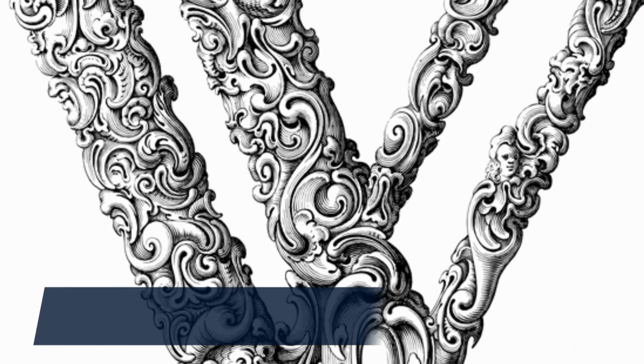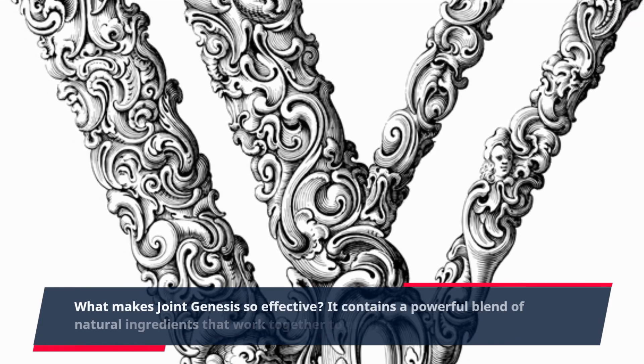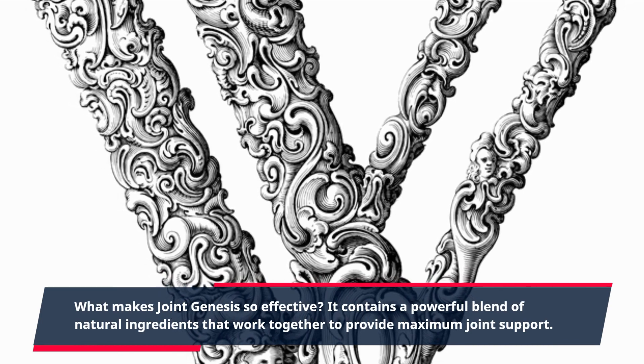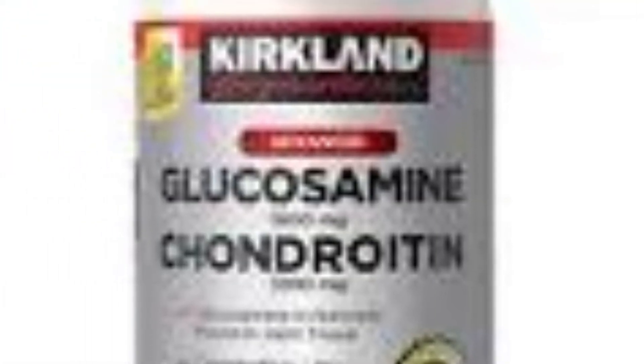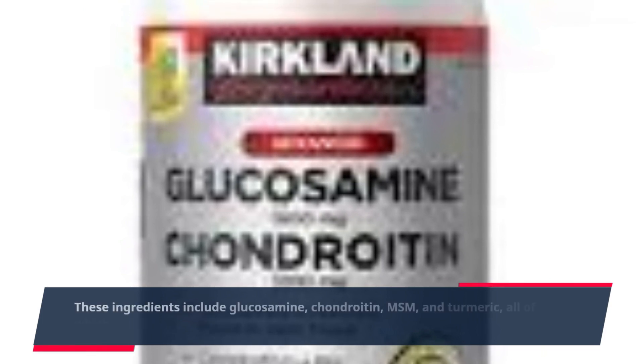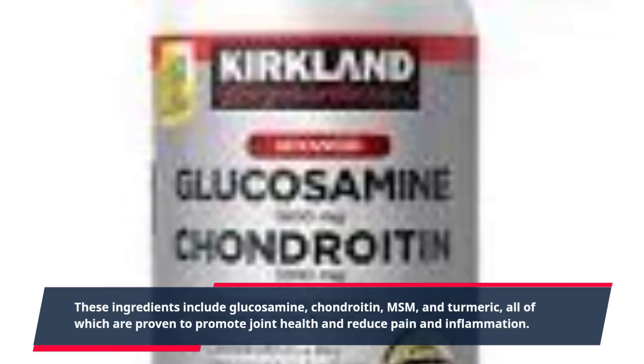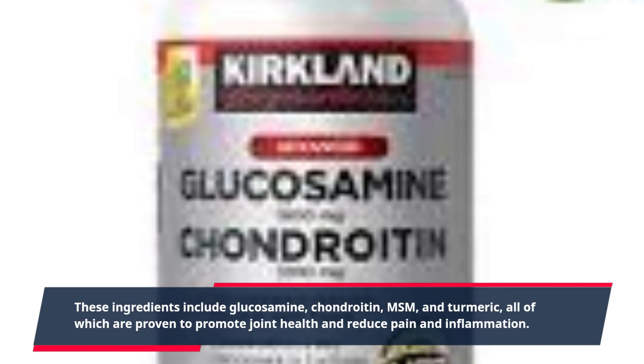What makes Joint Genesis so effective? It contains a powerful blend of natural ingredients that work together to provide maximum joint support. These ingredients include glucosamine, chondroitin, MSM, and turmeric, all of which are proven to promote joint health and reduce pain and inflammation.